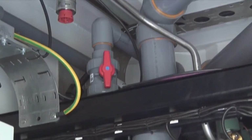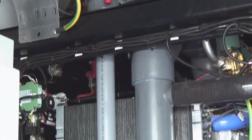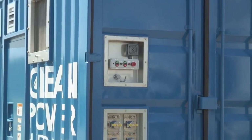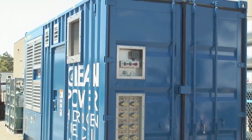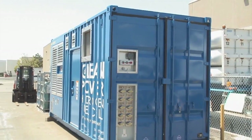The nice thing about the fuel cell technology is that the generation ramps up according to the demand, whereas in a diesel genset, you run the entire genset regardless of what the demand is, and so the efficiency is really quite nice. We don't want to add a lot of emissions to the environment.